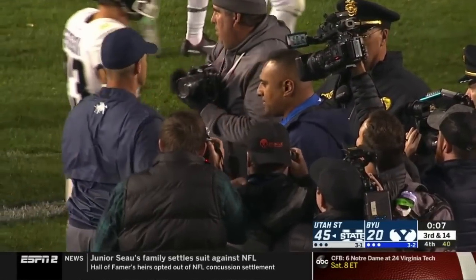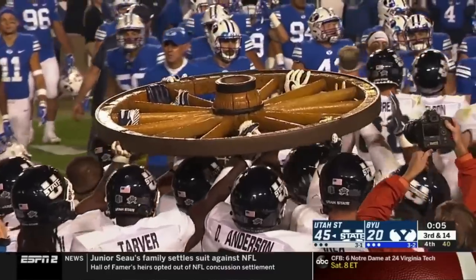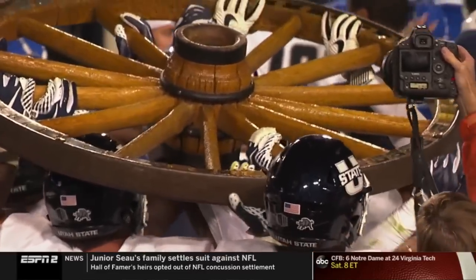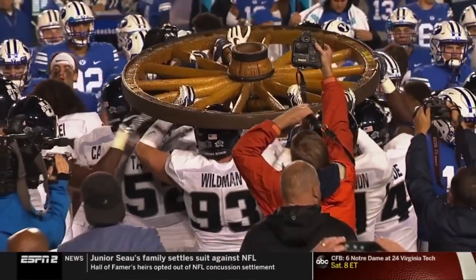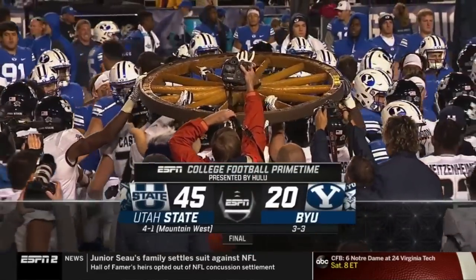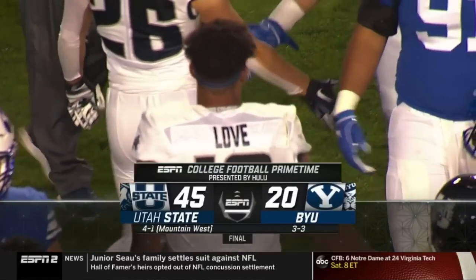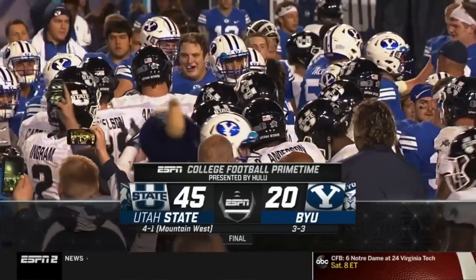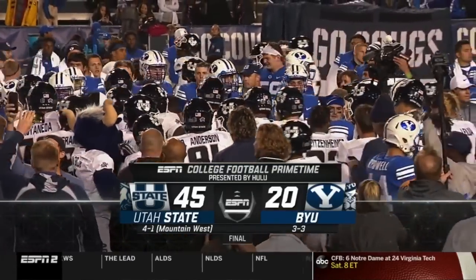They were dominant in all three facets tonight. Definitely a dominating performance tonight for Utah State — they win it over BYU, 45 to 20. SportsCenter coming up next. That's going to take care of things from here. For John Kijimi, Quinn Kesnik, as well as our entire crew, I'm Mark Dealey. Thanks for sharing this one with us. Good night from Provo.